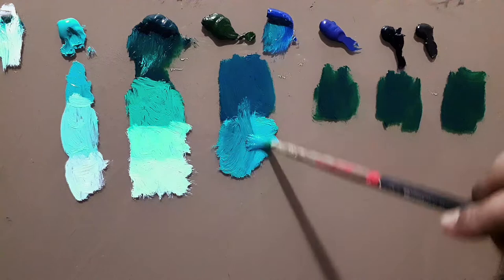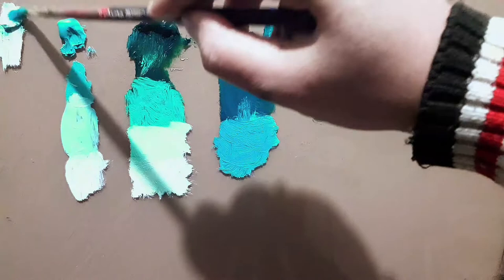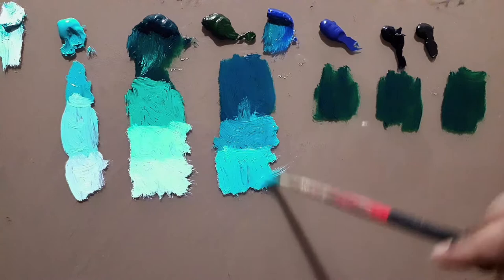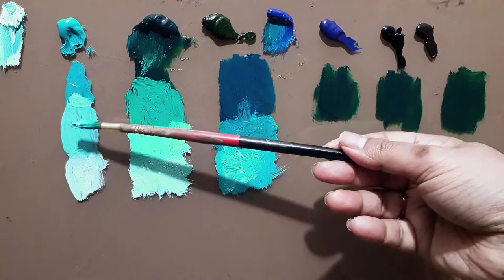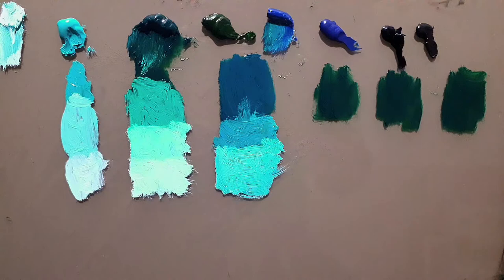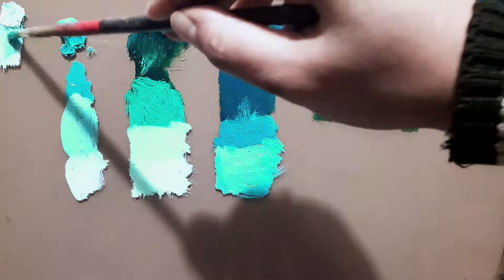Making it a bit more saturated, adding more oil and white — we're very close, in fact very close. So cobalt teal and cobalt blue are related, and using thalo green — or perhaps viridian — we can mix a color very similar to cobalt teal. Let's make it as pale as possible.